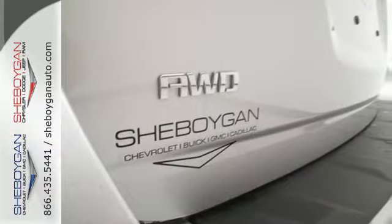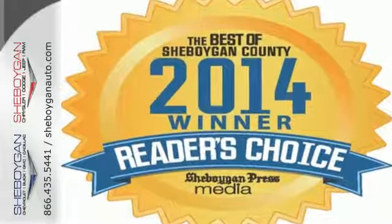It's time for a change, so crossover to this Equinox. Come in for a test drive. Come see us today.